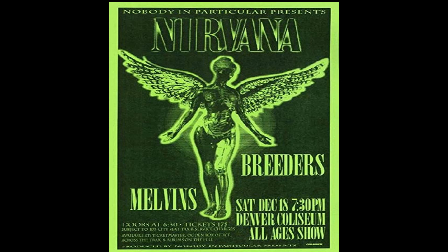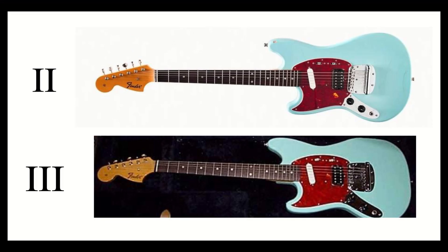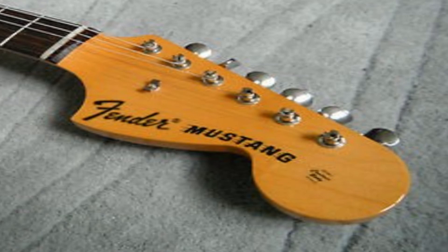They may not have even ever left the shipping boxes. Legend has it, according to Scott, the other four Mustangs eventually ended up being sold in a Tokyo music store as left-handed 1969 reissues. Only Sky Stang 2 and 3 received the contoured body decal on the headstock. All of them contained only the word Fender on the headstock logo — they did not have the Mustang designation on the decal, which is present on MG69 Japanese Mustang reissues as well as the Cobain Signature models.